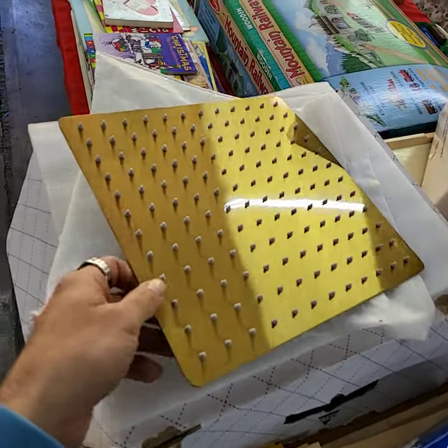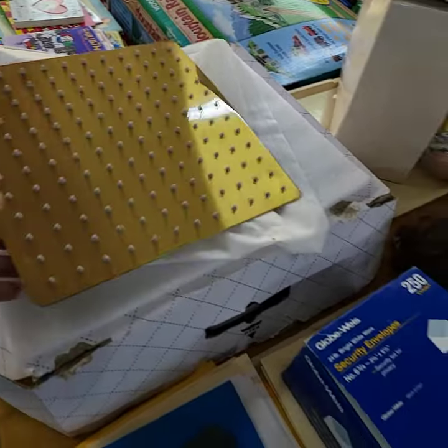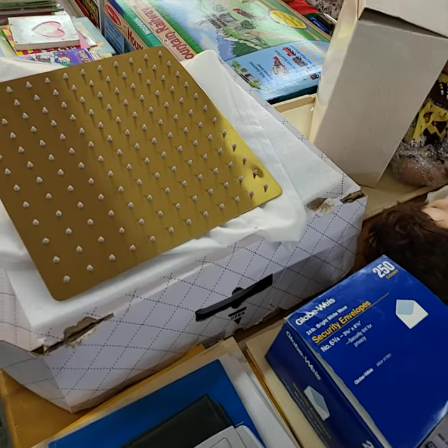Brand new shower head, one of those big rain ones, with all the attachments and stuff in the box.